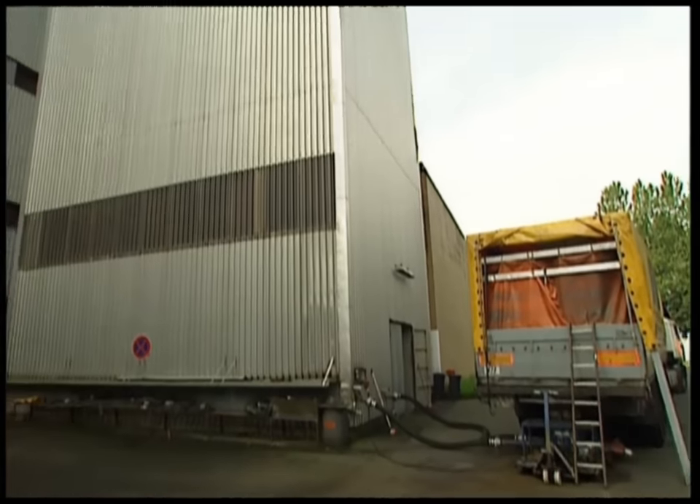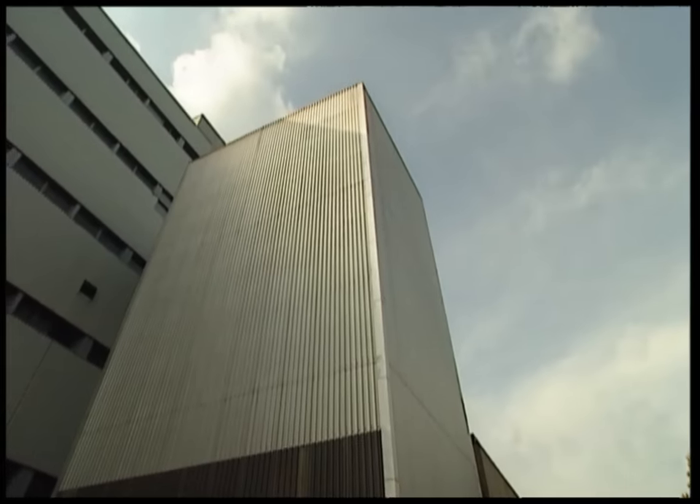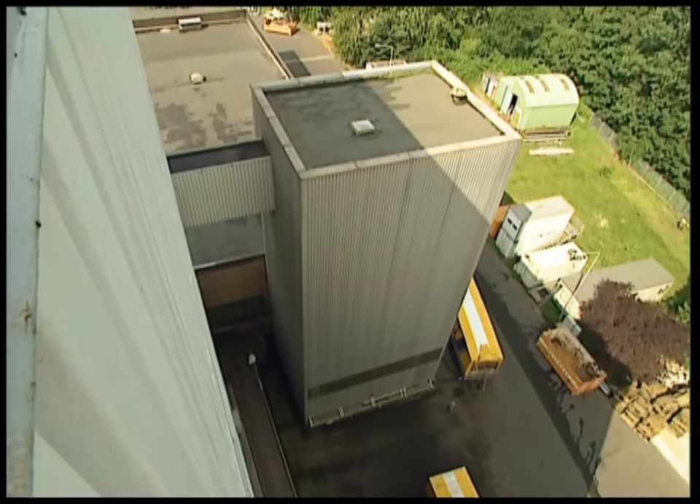70 tons of fresh coffee beans arrive from South America at this instant coffee factory every day. Up to 560 tons are stored in this huge silo.